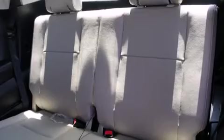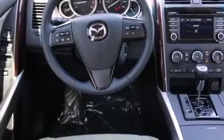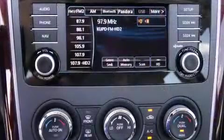It's equipped with tons of terrific amenities, but it won't break your budget. Like leather upholstery, variably intermittent wipers, power front seats, a built-in garage door transmitter, a blind-spot monitoring system, high-intensity discharge headlights, a power rear cargo door, and seat memory.